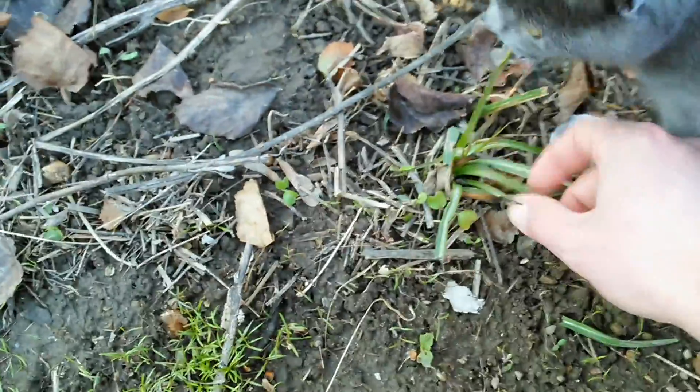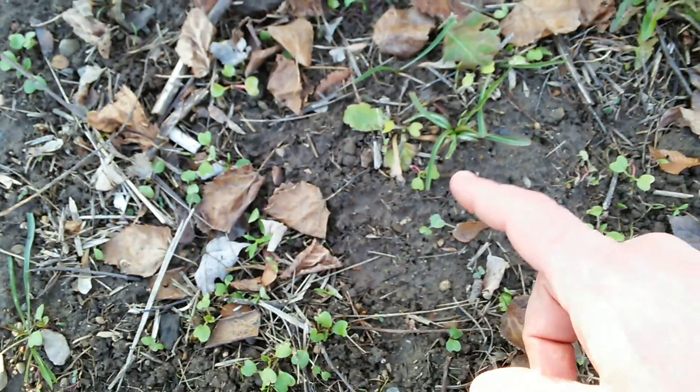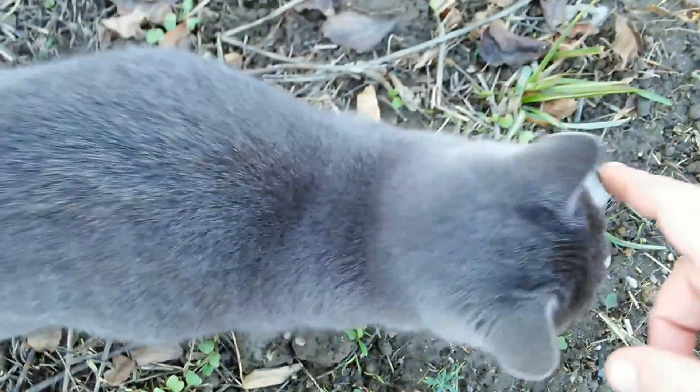All the salsify or goat's beard is still there. I could actually harvest those right now — the ground's still not frozen, I could dig those up and eat them.